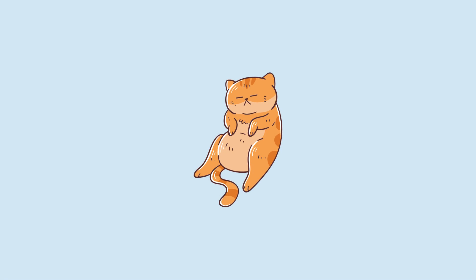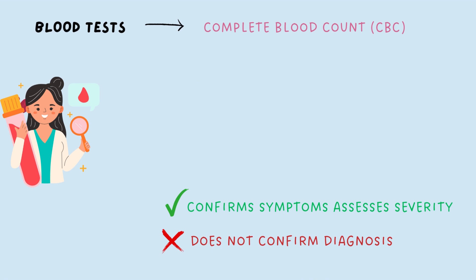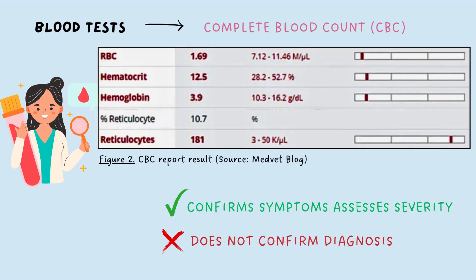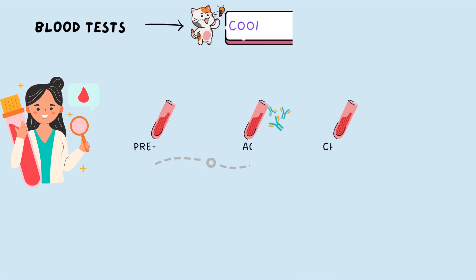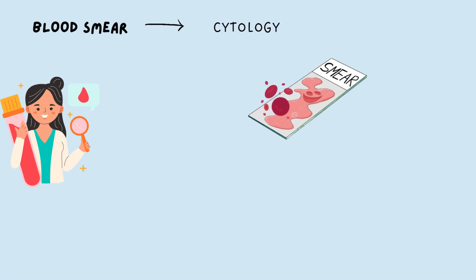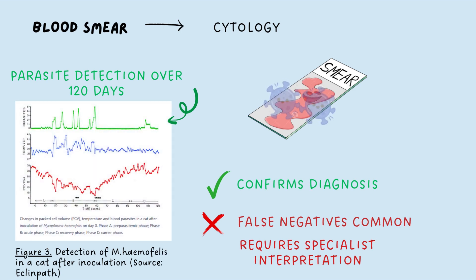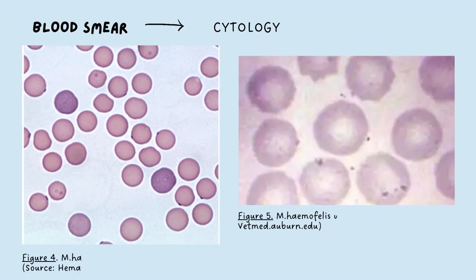Thor has some of these symptoms, so let's confirm with diagnostics. Firstly, a blood test is performed to identify anaemia with reticulocytosis. Coombs tests are positive only in the acute phase of infection due to erythrocyte antibodies, which do not persist in chronic cases. Next, a blood smear should reveal blue cocci. This is not always successful because haemofelis appears and disappears from red blood cells unpredictably and could be mistaken for stain precipitate.